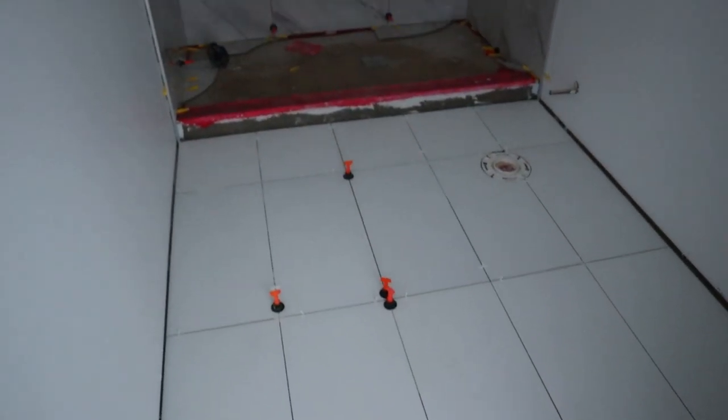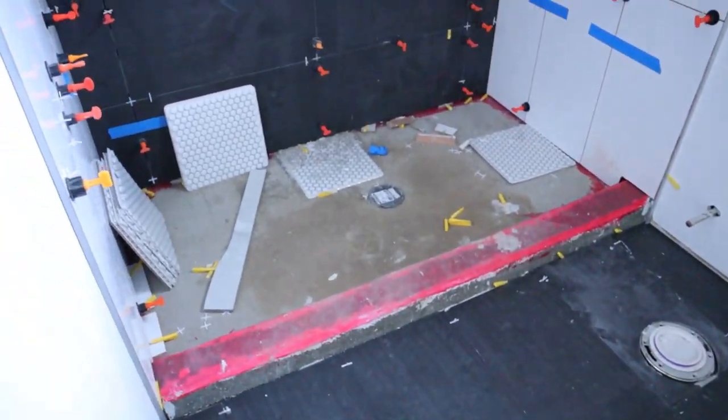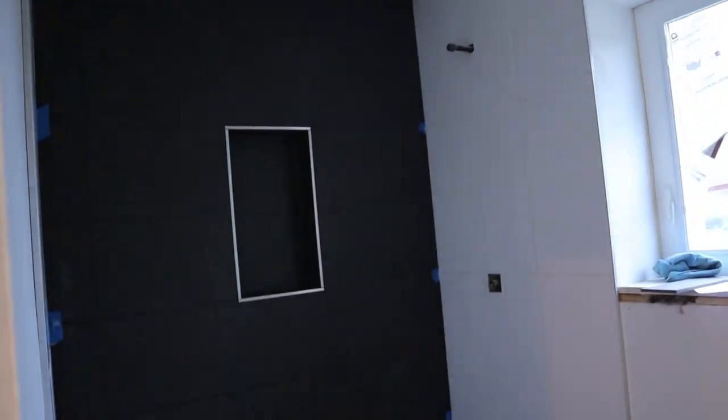I have an exciting update for you guys on this modern new build house. I know it's been a minute since I've made an update, but things have just been going relatively slower than expected. Now things are picking up speed and we've made good progress since the last video. The bathrooms are put together, the walls have been painted, flooring has been installed — so many good things have been happening. I'm going to give you a quick tour of the space, so let's go.